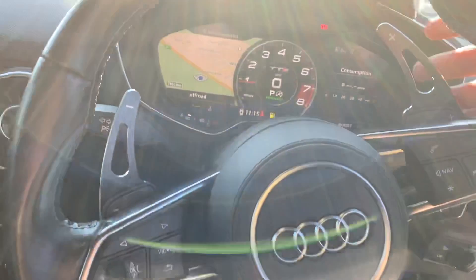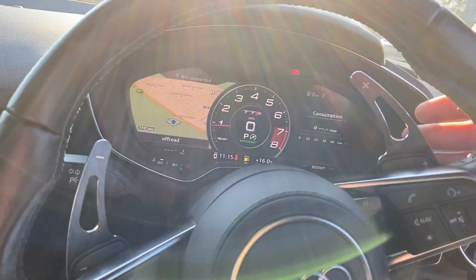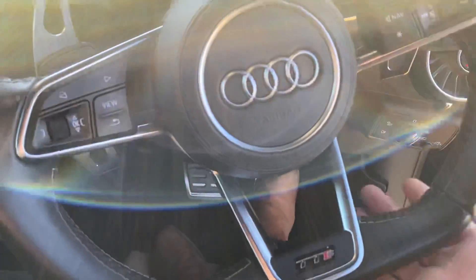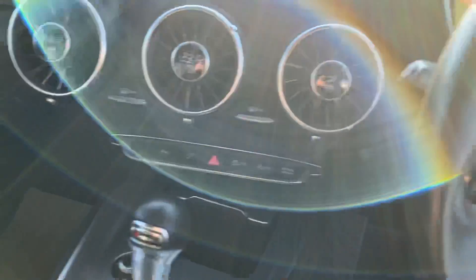These flappy paddles have been added on afterwards — a nice metal finish — and you've got a flat bottom steering wheel with this vehicle as well. It's in very good condition overall, both inside and outside.